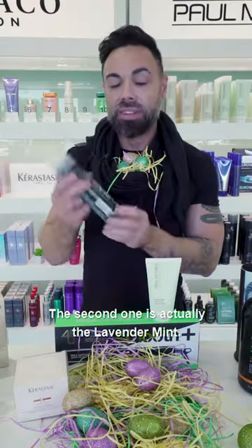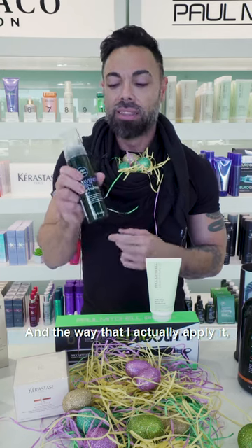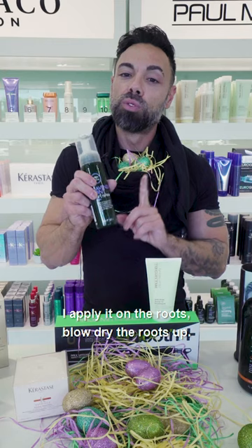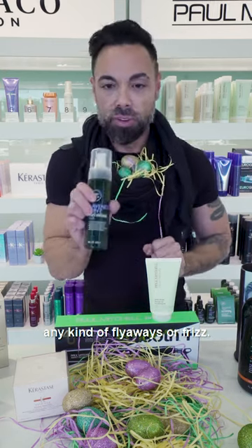The second one is actually the Lavender Mint. This is an oldie — it's been with Paul Mitchell for a minute. And the way that I apply it, I apply it on the roots, blow-dry the roots up, and it also works for smoothing any kind of flyaways or frizz.